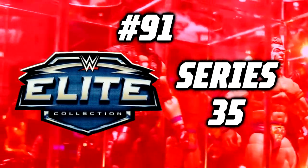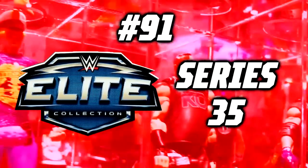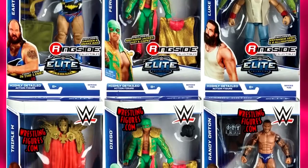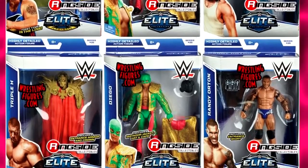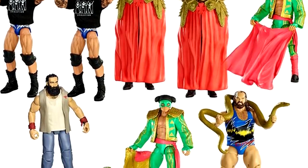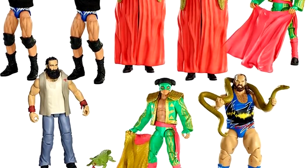Number 91: WWE Elite Series 35. WWE Elite Series 35 is one of those sets that really baffles me because I actually tend to like this set. There are some figures in here that it honestly pisses me off that it's this far in the countdown, but that's the way the cookie crumbles sometimes.